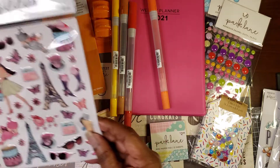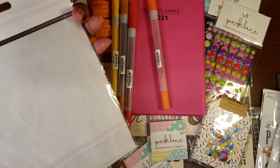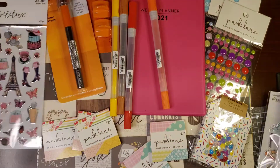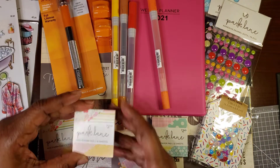And then this is the first thing that caught my eye — the theme of this is Paris. It comes in 42 pieces, just on the front, no sheet in the back, just one sheet. I thought that was nice.